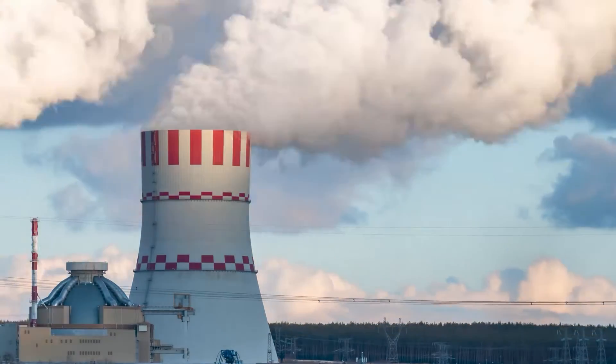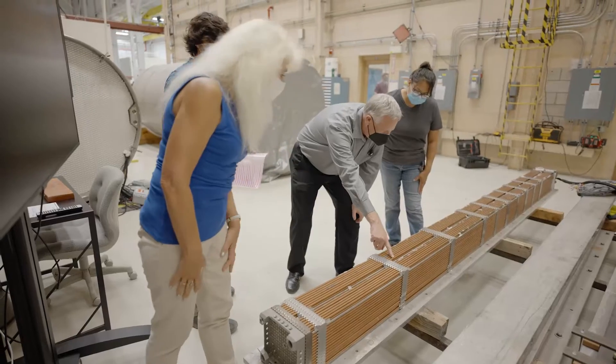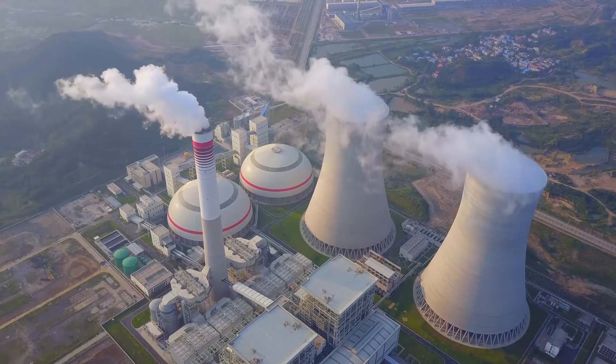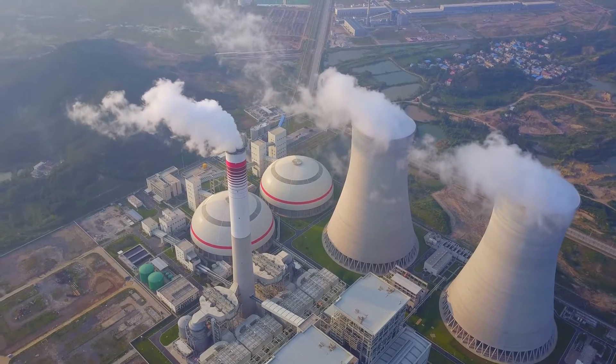There's international consensus that the best way to manage the spent nuclear fuel is to permanently isolate it from the environment and society through deep geologic disposal. But until we have a path forward, this material is stored next to where it was used in the power plants.